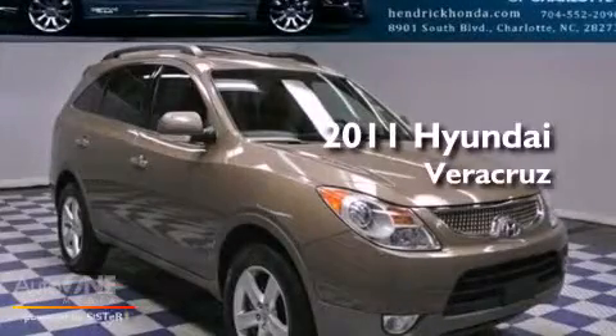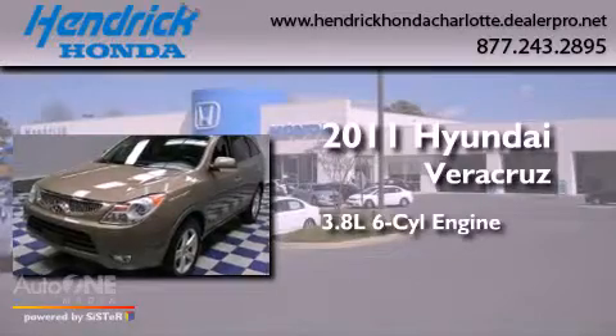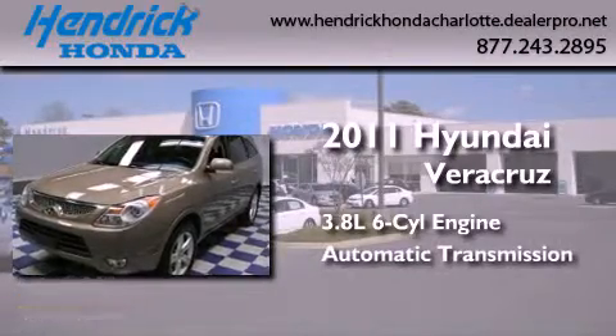This is a 2011 Hyundai Veracruz. It has a 3.8 liter six-cylinder engine and an automatic transmission.